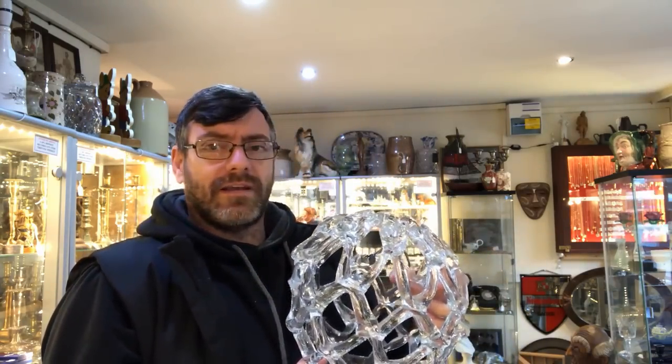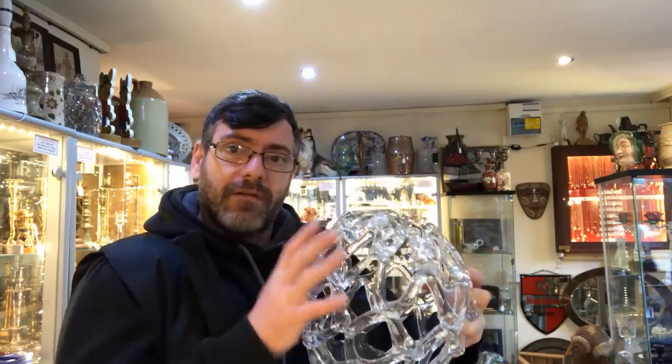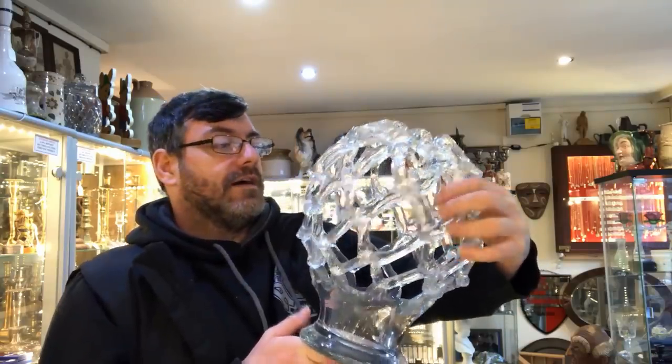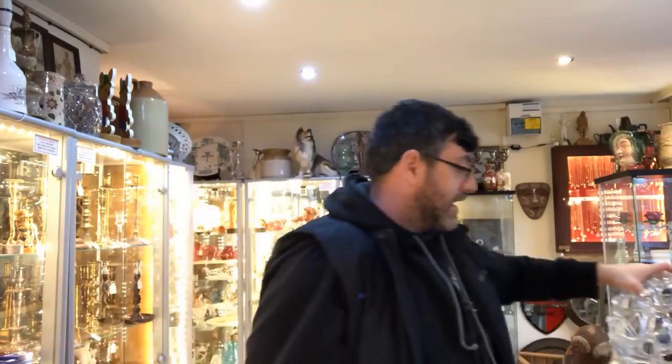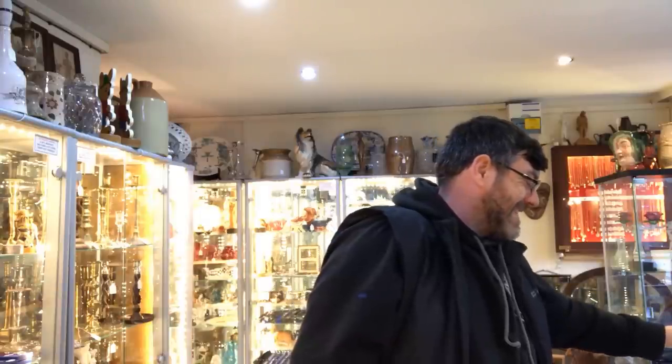He said it was either Habitat or TK Maxx. I looked online and found a couple of cups with a similar design, but I can't find this actual sculpture. If I can't find it online, it's going in my shop for 35 to 40 pounds — it's in perfect condition, no chips, no cracks. If I do find the pattern name and designer and see what they're selling for, it could be worth more. Either way it's not going for less than 35 pounds.